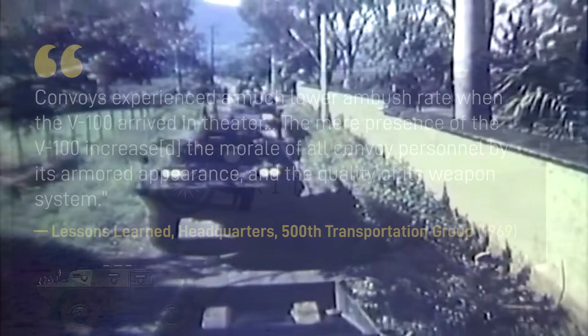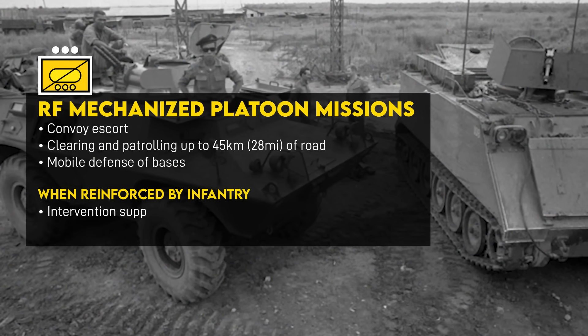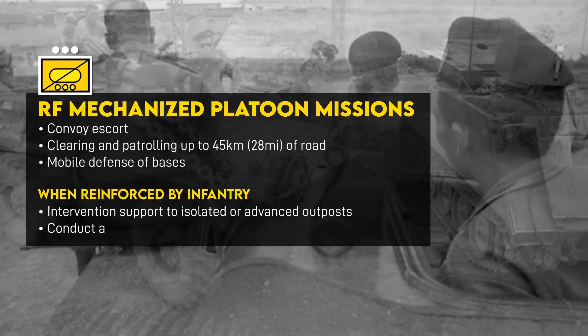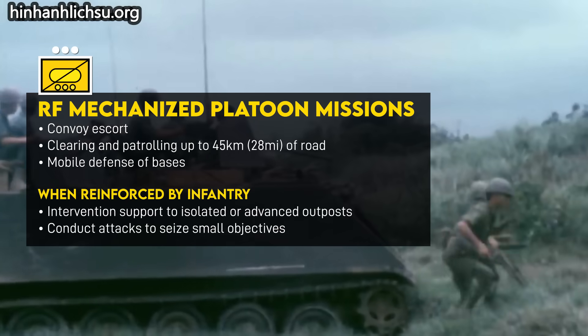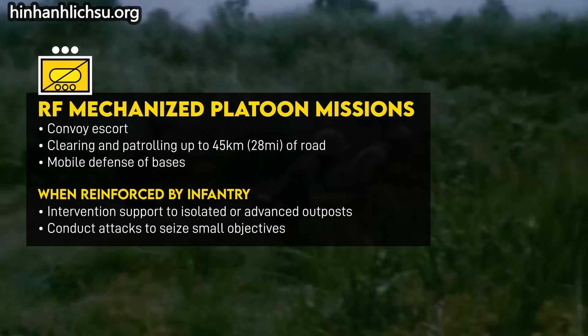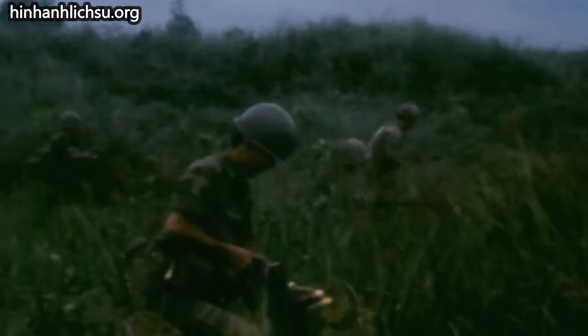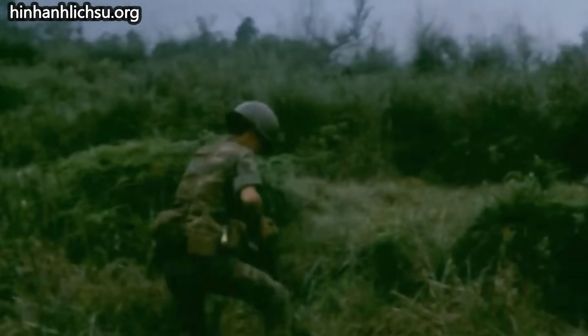Thanks to their armor resistant against small arms, mobility, and relative firepower, Commando units could also reinforce isolated outposts under attack or conduct small-scale attacks themselves. Although for this, they'd ideally be reinforced by one to two infantry platoons, as their dismount strength was limited. This mission set was essentially half of the traditional U.S. Army military police purpose.